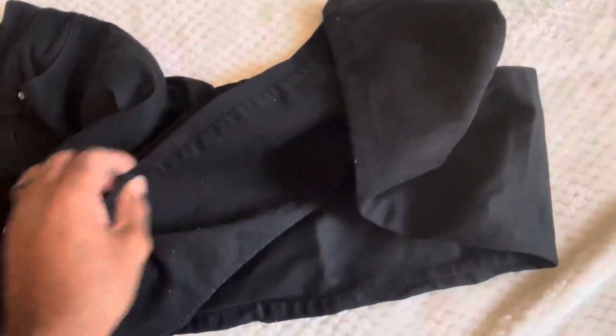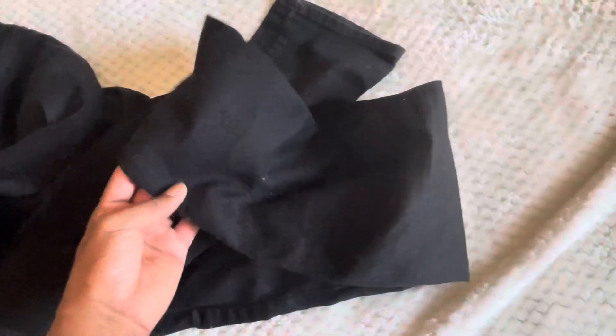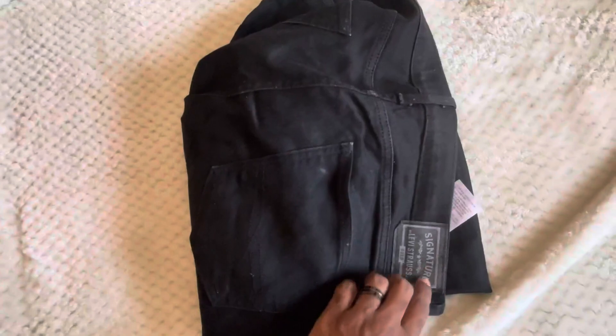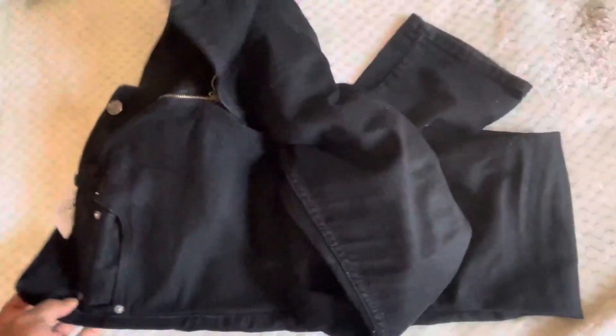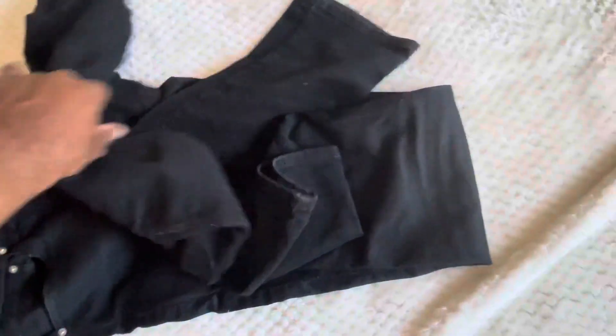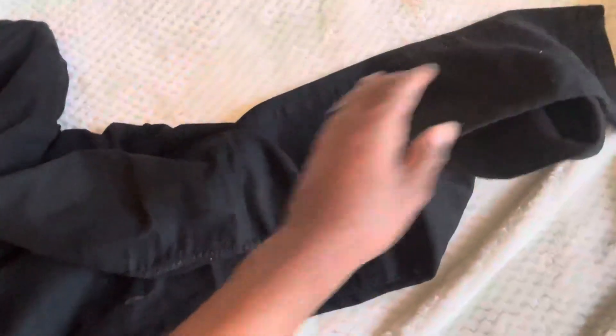Really nice black slick Levi branded pants. Levi is one of those top brands, so I would recommend this product in a heartbeat. Based on how long I've had it, I've used it, wear and tore it.